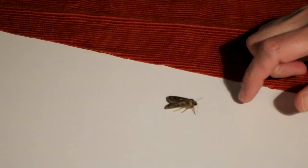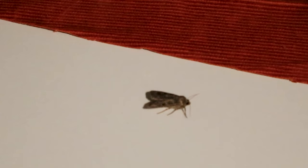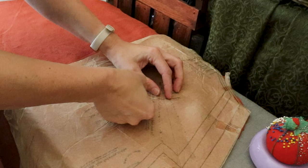My husband was in and out once he got home from work and let in a little friend, but this moth had to move — and touching it kind of creeped me out, so I blew on it.